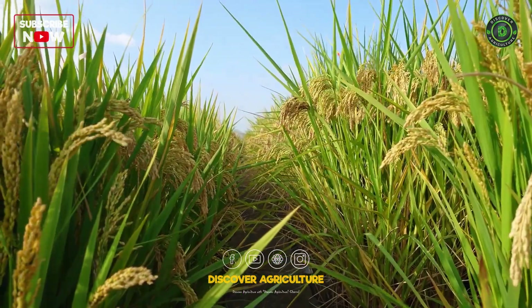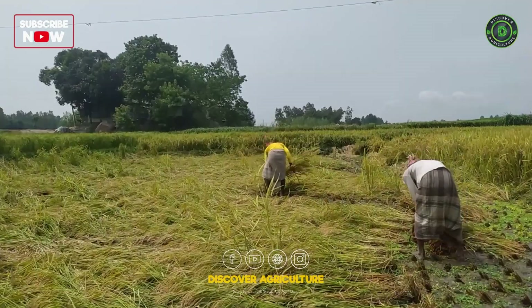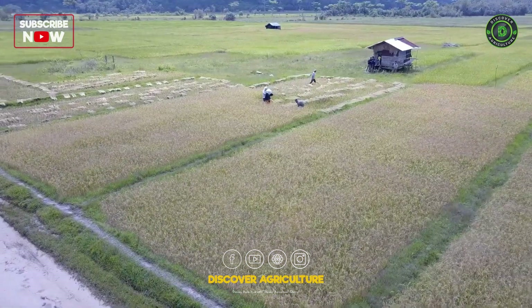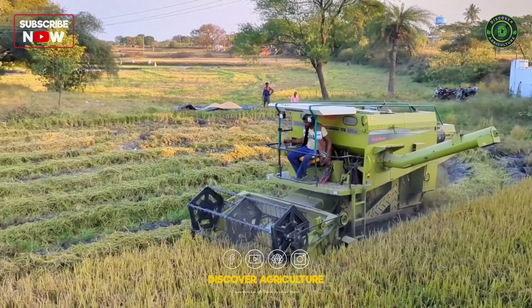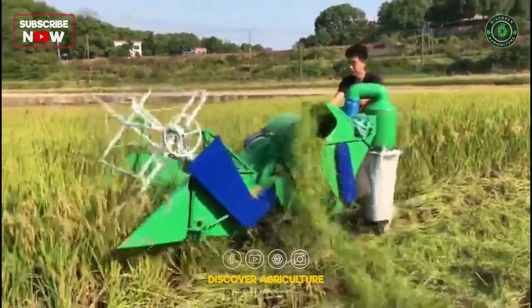As the rice matures, it's time for the grand finale — harvesting. Gone are the days of labor-intensive hand harvesting. Now, rice combines dominate the fields. These behemoths of efficiency cut, thresh, and clean the rice in one seamless operation, significantly reducing labor costs and increasing productivity.